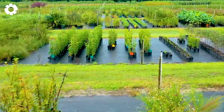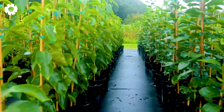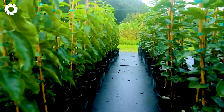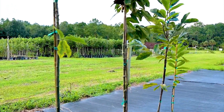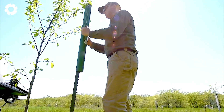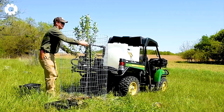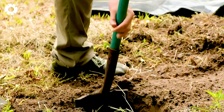Growing apples is a journey that demands patience and meticulous care. From planting to harvest, an apple tree typically takes three to five years to mature and produce its first fruits. During this time, farmers must closely monitor each stage of growth, from pruning branches and controlling pests, to ensuring the trees receive adequate sunlight, water, and nutrients.